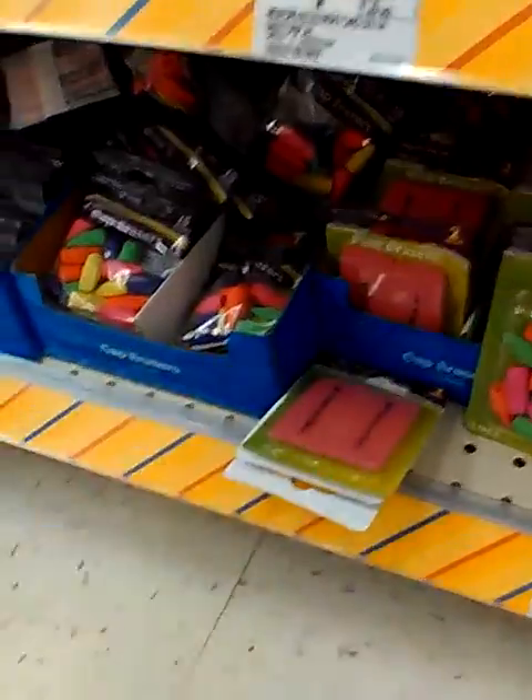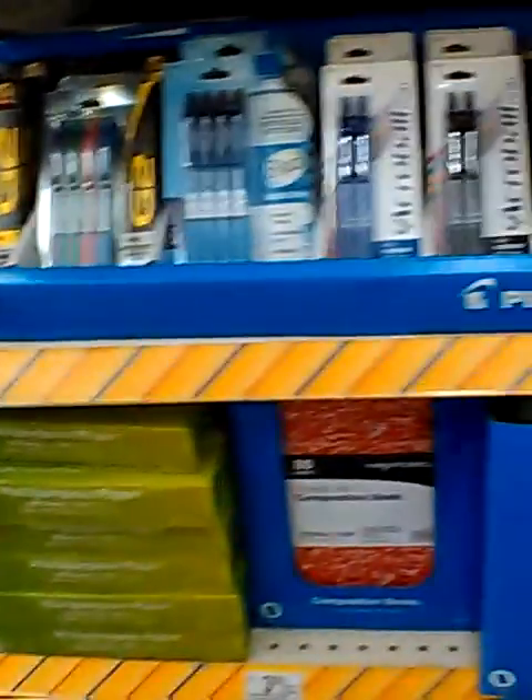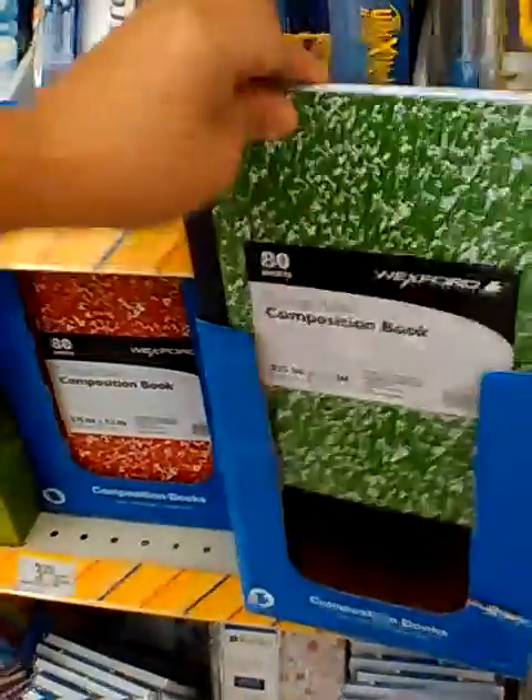I'm gonna take these and try to see if I can find the scissors now. These should be the composition books here for $0.49, but I already bought some so I'm not gonna buy anymore.